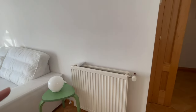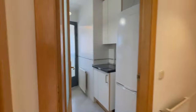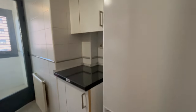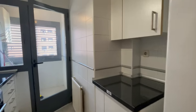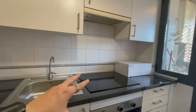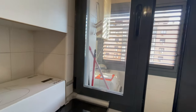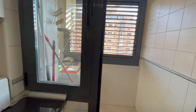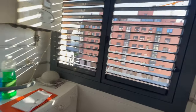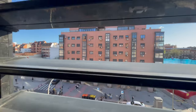All the apartment has heat and air conditioner. In this way, we have the kitchen with this very big refrigerator, a lot of closets. There is an oven for you as well. Right here we have the cleaning area with the washer machines.